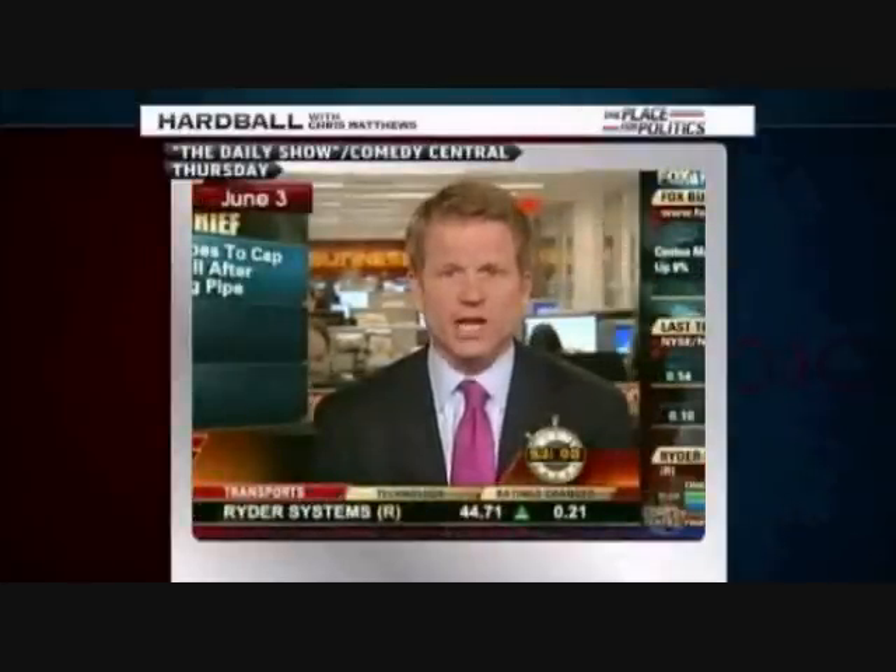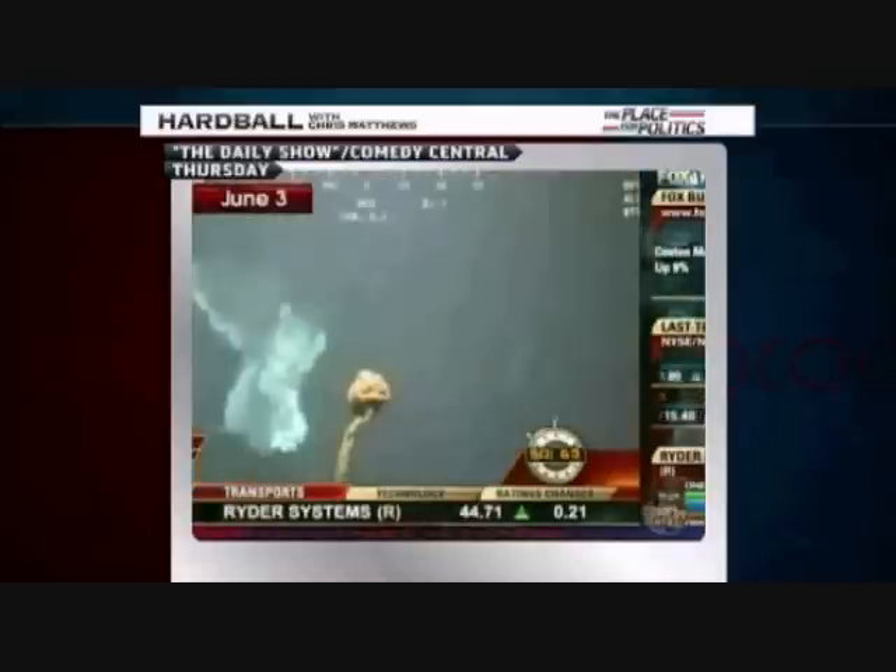Underwater robots have successfully cut through the pipe on top of the blown out BP oil well in the Gulf of Mexico. Hooray for underwater robots!